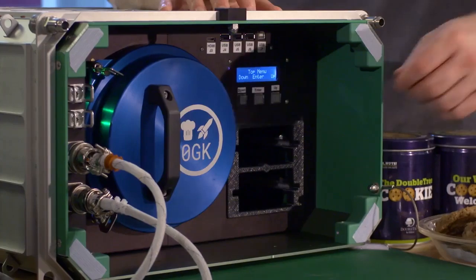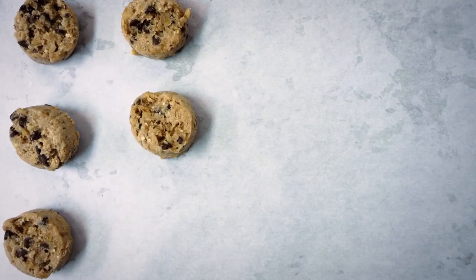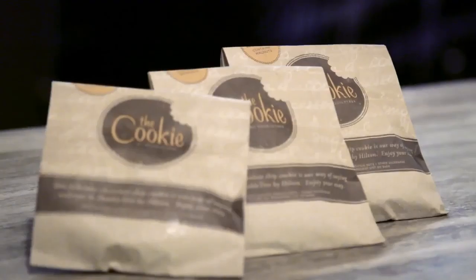When scientists began developing an oven designed to allow astronauts aboard the International Space Station to bake fresh food for the first time, they needed something to test. And what could possibly fit the bill better than a warm Doubletree cookie?